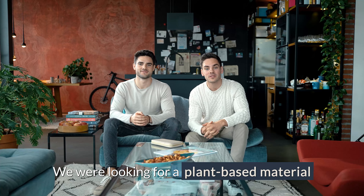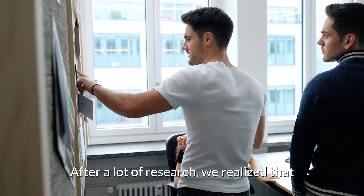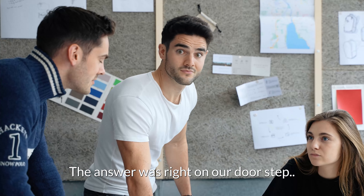We were looking for a plant-based material that doesn't harm the environment and looks really good at the same time. After a lot of research, we realized that the answer was right on our doorstep: apples.